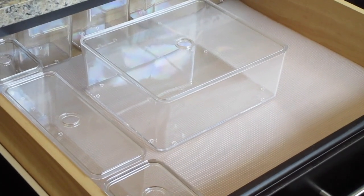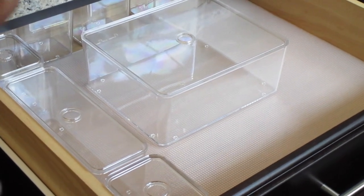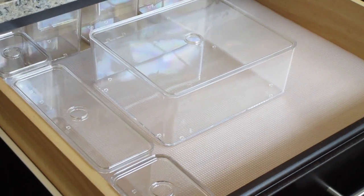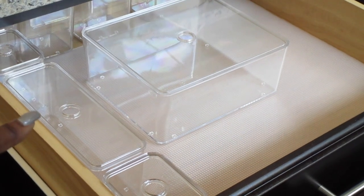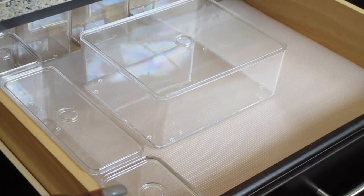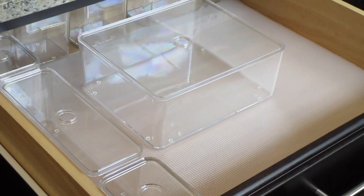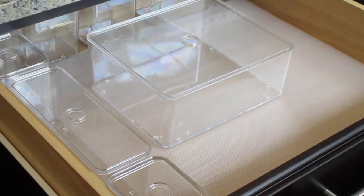I know it might be hard to see but I don't have every single container in here. I don't have two of these down here because one is upstairs in my bathroom. I have two of the longer ones, and I should have six of the smaller containers but I actually have five of them. So I still have one upstairs and I think I'm going to leave it upstairs.